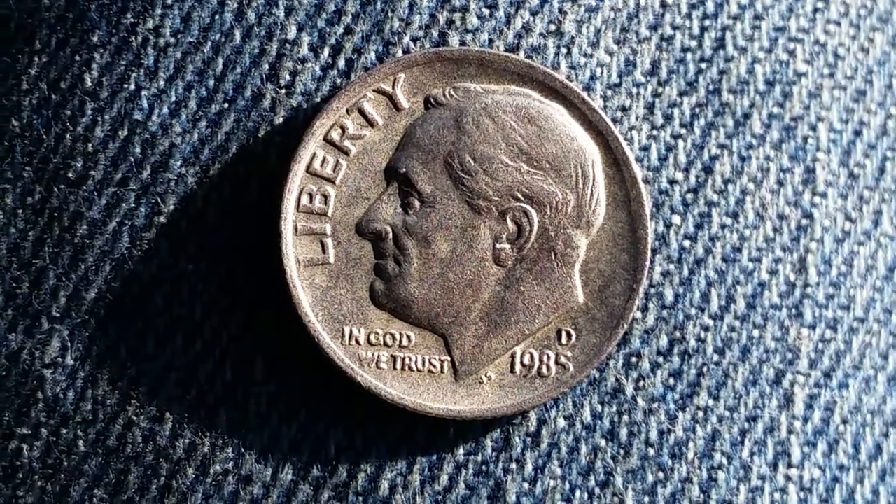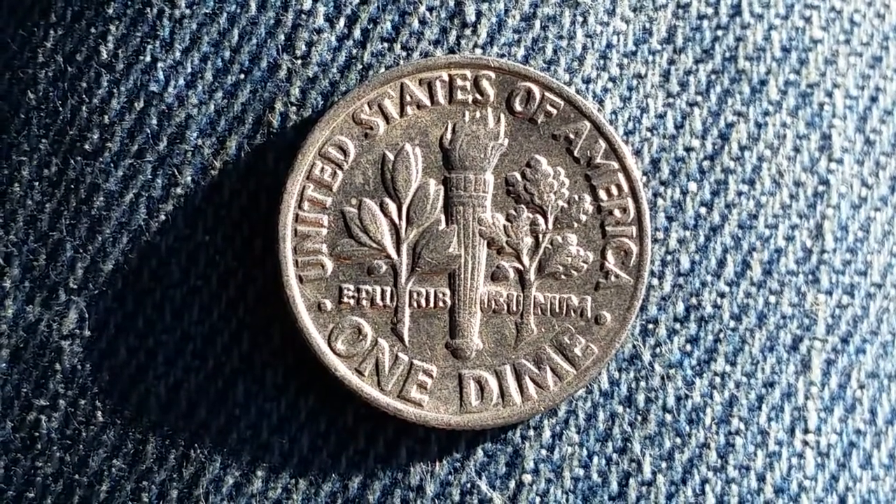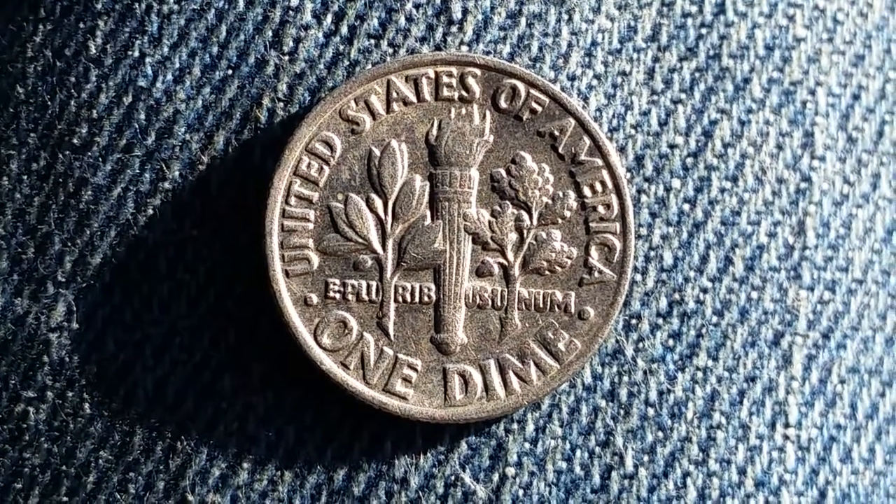Now let's take a look at the reverse of the coin. This coin has a face value of 10 cents. It also has a numismatic value of 10 cents for one found in average circulating condition.